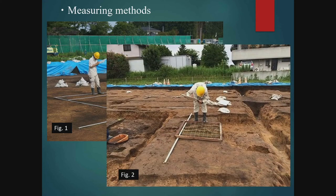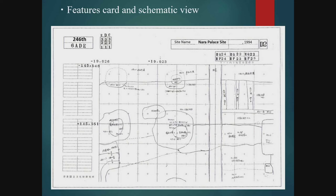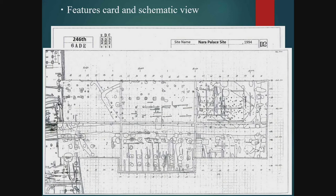In cases where there are concentrations of artifacts, or when making fine measurements of features such as stone structures, a one-metre-by-one-metre square divided into a 10-centimetre mesh is used, as shown in Figure 2. When excavating a large site, it may be difficult to understand the entire picture; therefore, schematic views are created. This is a document called a features card, used by our institute. It covers nine units of the three-metre grid, showing the location of the features sketched in, as well as the dates these features were excavated and which features yielded artifacts. We put together these sheets to create a schematic view of the entire site.